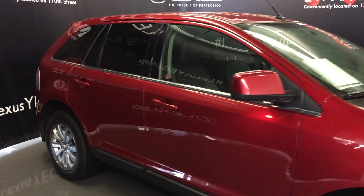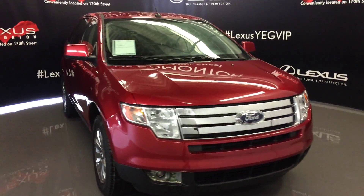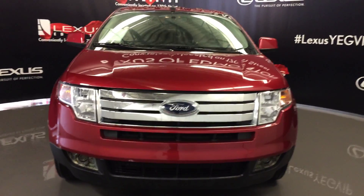Side mirrors can fold shut with puddle lamp lights underneath them. Daytime running lights, fog lights, engine block heater, and so much more. Come on down to Lexus of Edmonton and check out all of our pre-owned inventory.